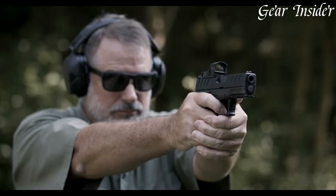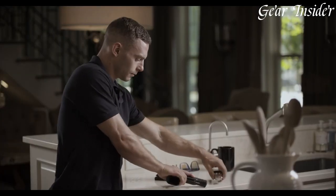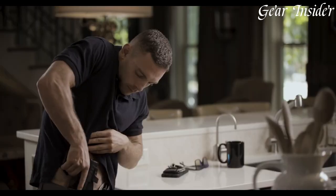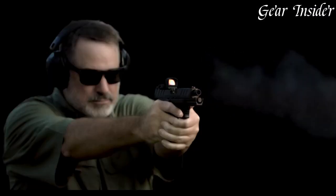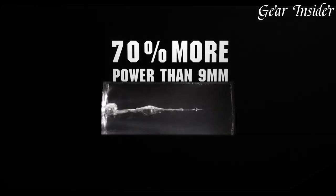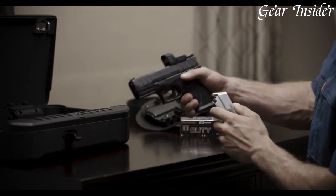The 3.8-inch barrel provides incredible accuracy and precision, while the optics-ready platform allows for easy attachment of your favorite red dot sight. The 10mm round delivers superior stopping power, making it an ideal choice for personal defense or hunting. With its ergonomic grip and adjustable sights, you'll have unmatched control and accuracy every time you shoot.